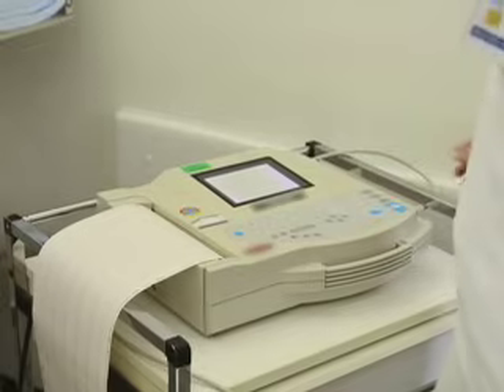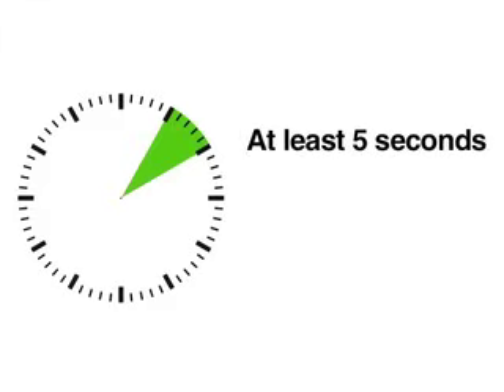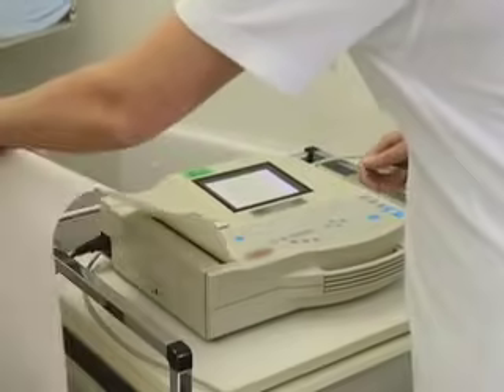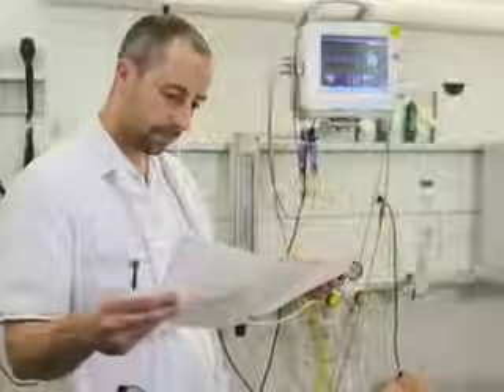Observe the patient and the monitor during the procedure. Apply pressure for at least 5 seconds but not more than 10 seconds. Stop the ECG printout at the end of the procedure and carefully examine the electrocardiographic response to the carotid sinus massage.